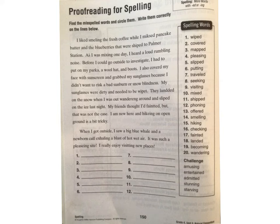Alright guys, today we are doing page 150 and 151. We are proofreading for spelling. We do this a lot — we are very good at it. We are looking for the words that are misspelled and we are circling them. Then we are writing them correctly on the line below.